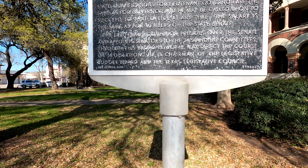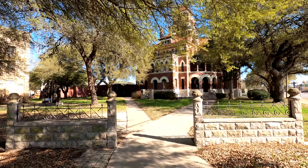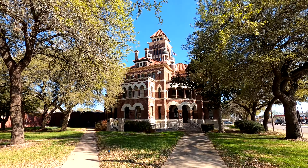Hopefully it wasn't too shaky. Here's a little entrance wall to the courthouse — let's get a quick view of this. Not too shabby!